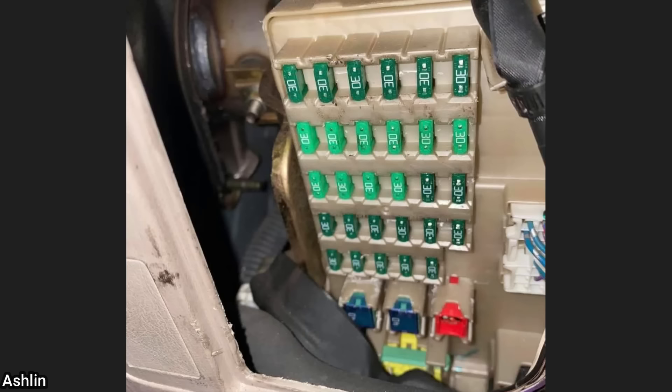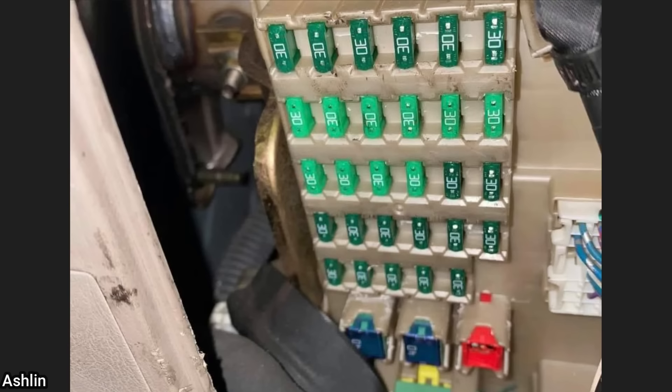This vehicle came in because the customer was having some electrical issues and had tried fixing it himself. The technician found that the customer had 30 amp fuses installed in every spot.